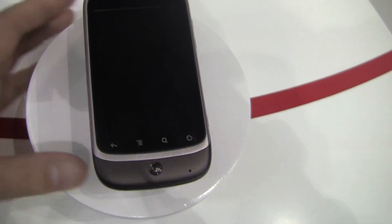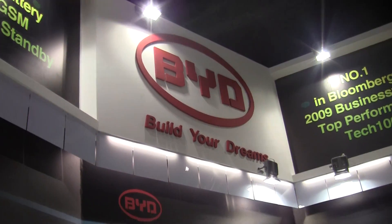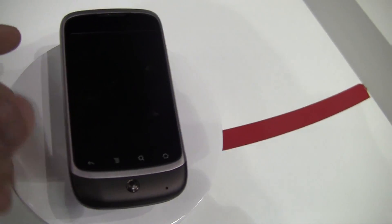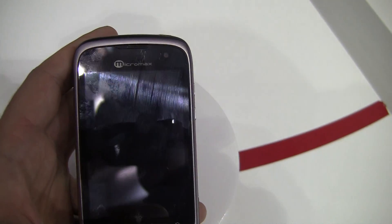Hey, it's Rob Jackson with FanDroid.com. I'm here at the BYD booth. They actually have three businesses. They're not big in the United States, but as you can see here, they have a phone. This is out in India, as we speak, under a brand called Micromax.